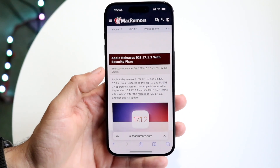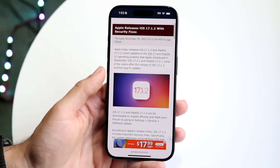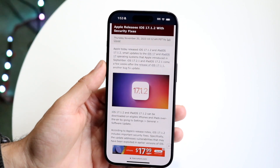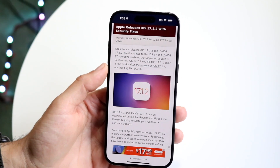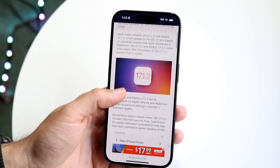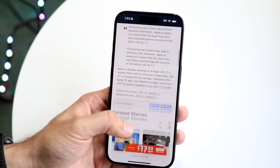If we look at Mac Rumors, which is right here, they did kind of talk about exactly what was brought into this update. It basically says Apple released iOS 17.1.2, which is a small update, and I think 17.2 and other things are coming a little bit later.